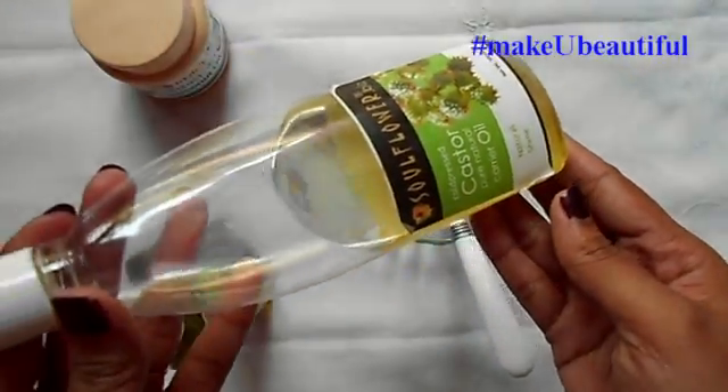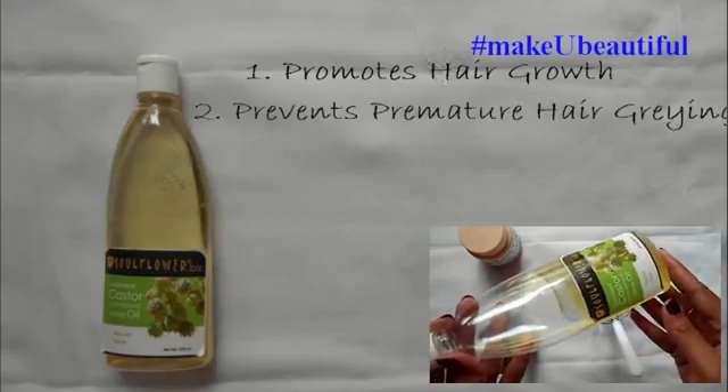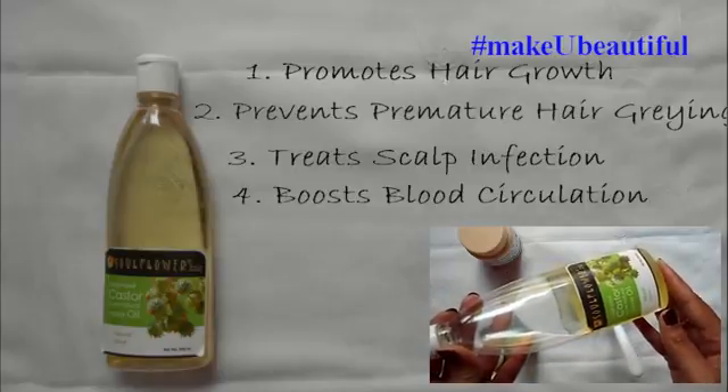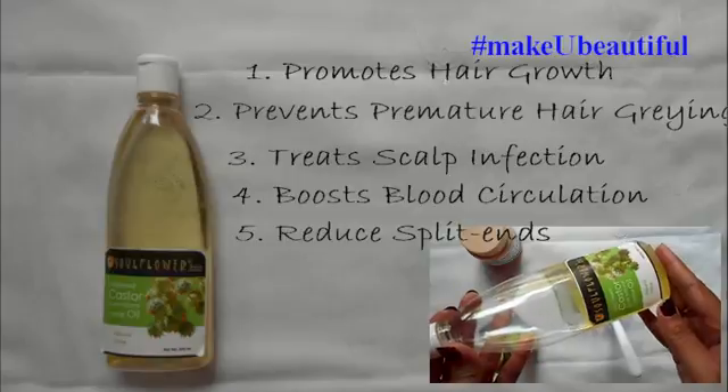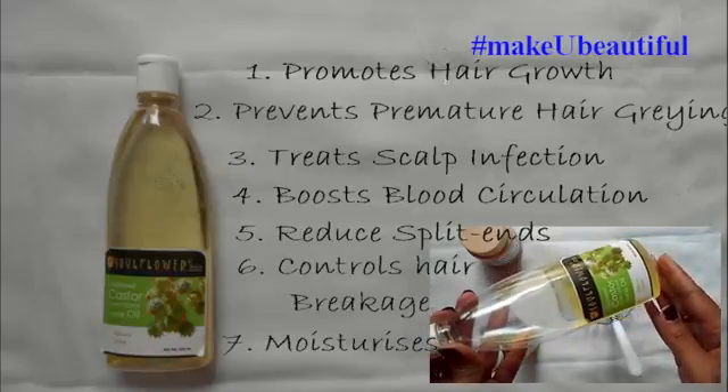Then we need castor oil. Castor oil promotes hair growth, prevents premature hair greying, treats scalp infections, and boosts blood circulation to the follicles. It also reduces split ends, controls hair breakage, and moisturizes hair.